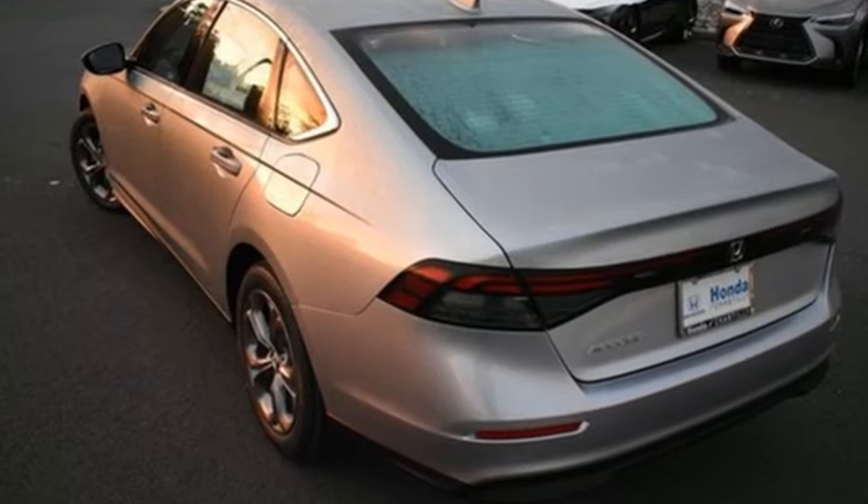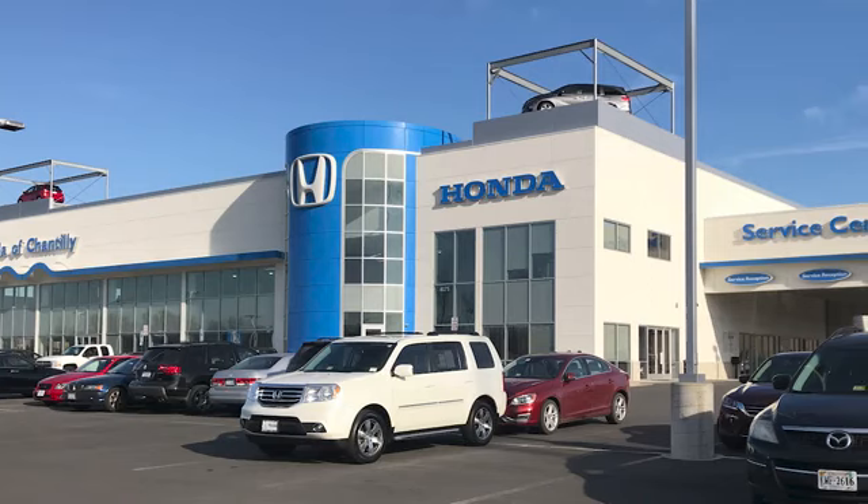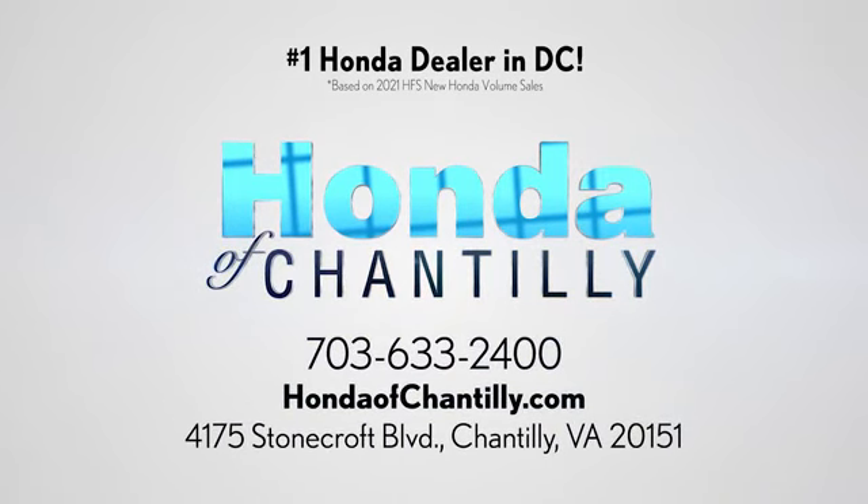Every Honda is designed with a driver in mind. You'll never know until you try — test drive it today. Honda of Chantilly. We're conveniently located just south of Dulles Airport at 4175 Stonecroft Boulevard in Chantilly.